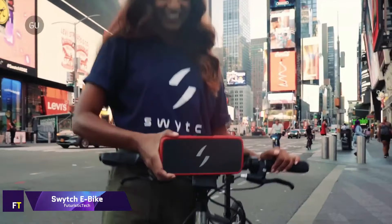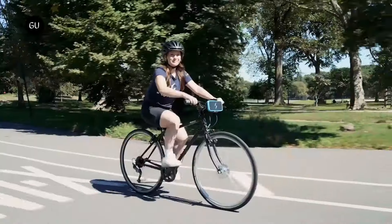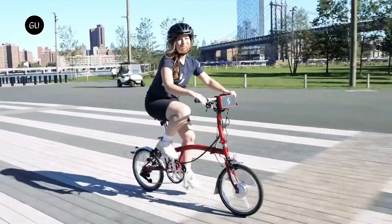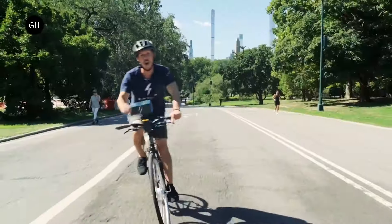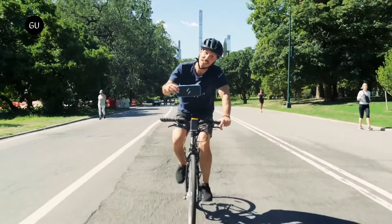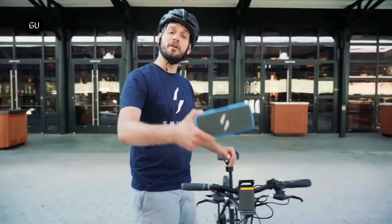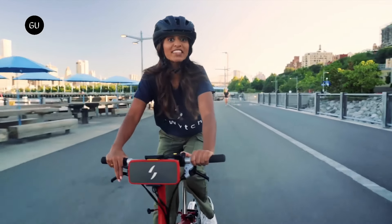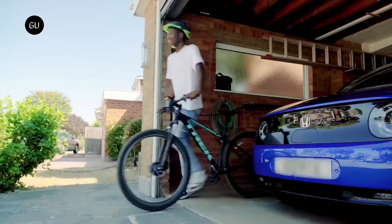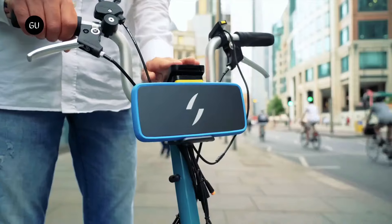Switch eBike. Converting any regular bicycle into an electric bike is possible with the Switch eBike, which is a converter kit. It is supposed to be inexpensive, lightweight, and simple to set up. A motorized front wheel, a power pack installed on the handlebar, and a pedal sensor are all included in the kit. Once set up, all you have to do is begin pedaling and the power will begin to flow.